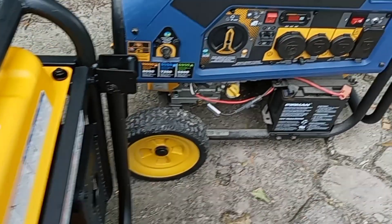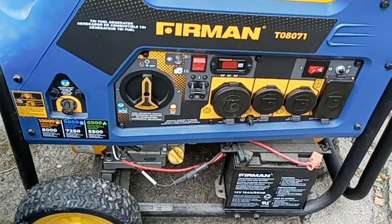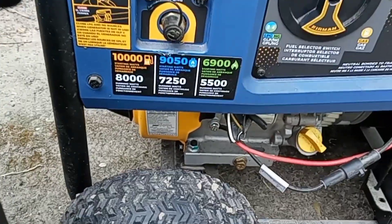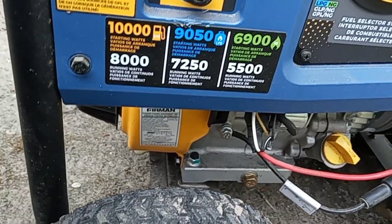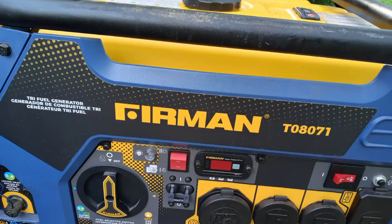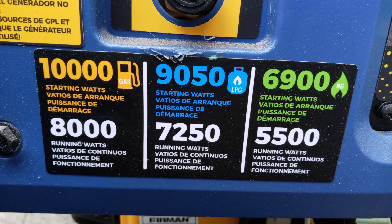Over here is our other generator that my parents invested in, and it's a Furman tri-fuel generator. We used this generator to power up part of the house, and it was about $2,000 from Lowe's. This one uses gas, propane, and natural gas as well. It has 8,000 running watts on gas, 7,250 running watts on propane, and 5,500 running watts on natural gas.